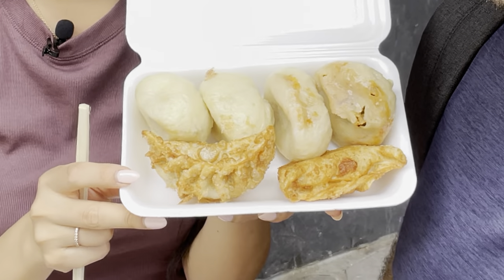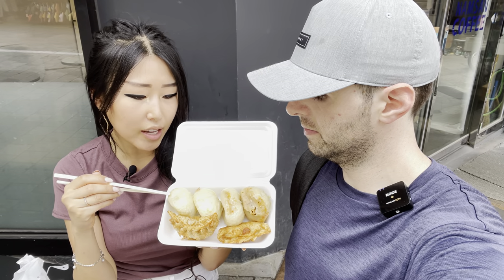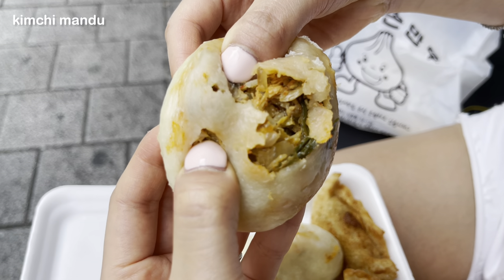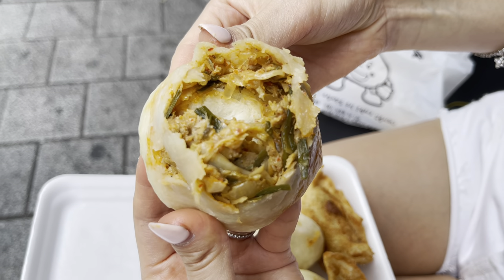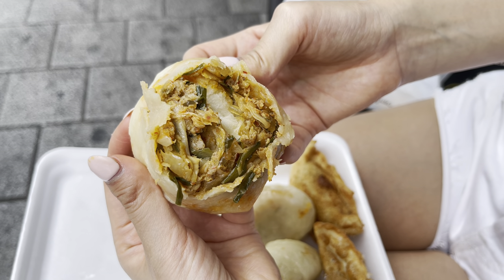So we ordered some mandu from Hyoja-son Mandu. We got some fried, two steamed kimchi wangmandu, and two of the gogi mandu — so that means meat. I'm really excited to try it. We're just going to open up this kimchi mandu. Oh my gosh, so much filling. That looks so good and it smells incredible.